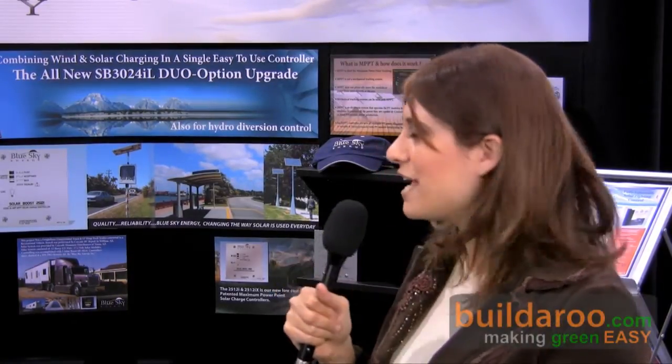Hi, this is Tali, and welcome to Buildrew.com. I'm here at the 2009 Solar Power International Conference in Anaheim, California, and I'm standing with Rick from Blue Sky Energy, and he's going to talk to us about a new product that they're showcasing here today.